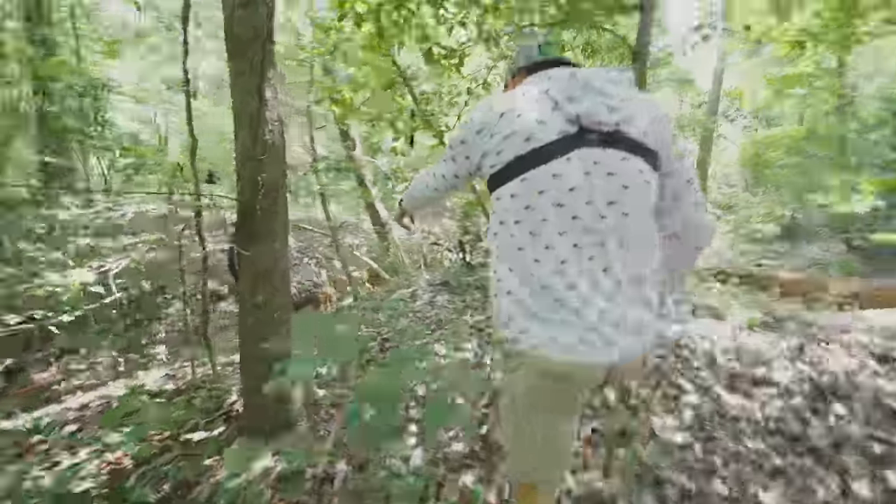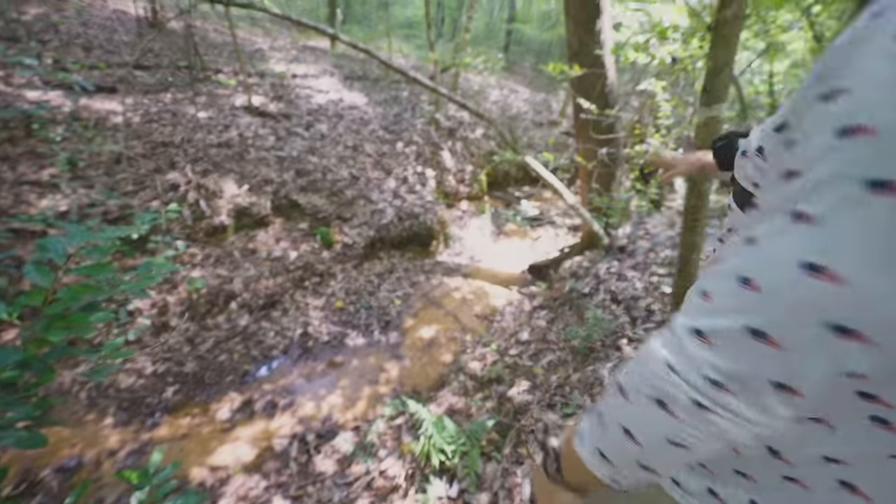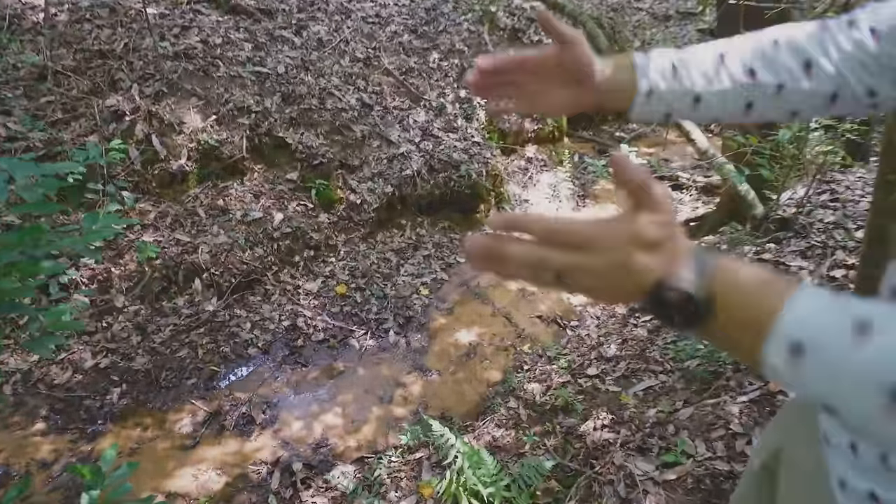Look at this — it wraps around and look how deep the bank is getting right here. When it floods and a lot of water comes through, it has just dug the side of this hill out.